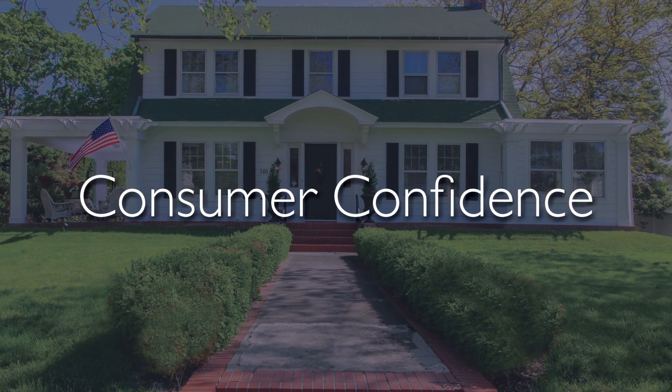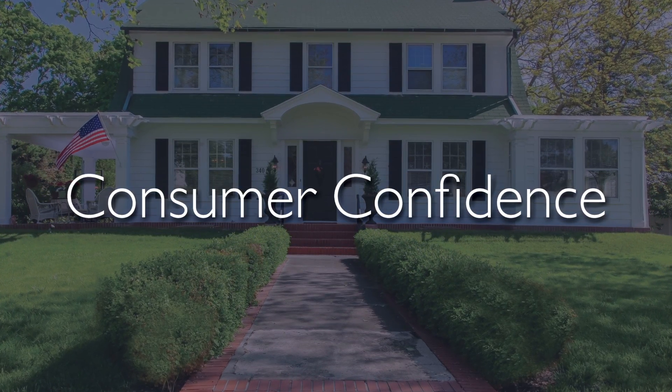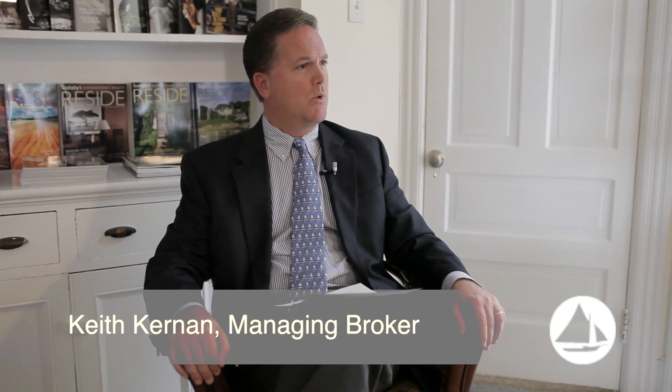The second of the three compelling factors is consumer confidence, which is clearly at an all-time high. The third and final is the lack of inventory. Demand is outstripping supply for homes that are positioned well in the market, and buyers are responding very positively.